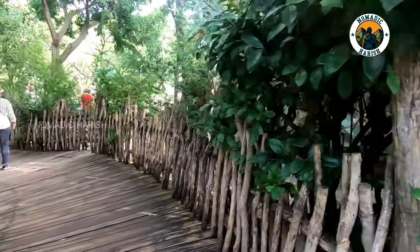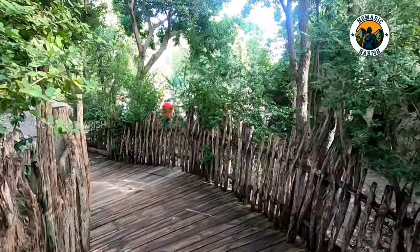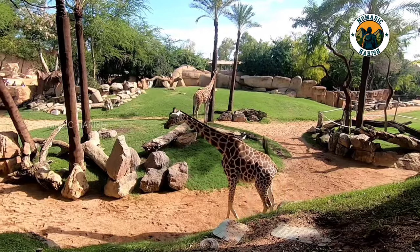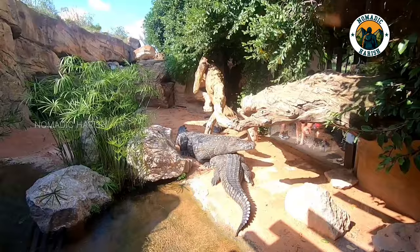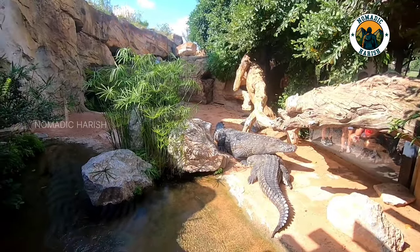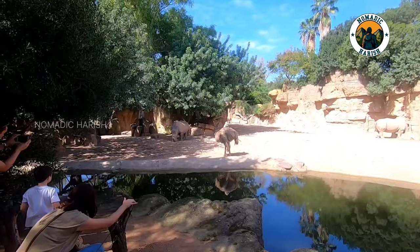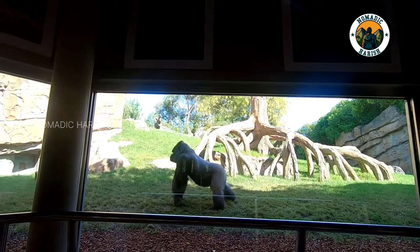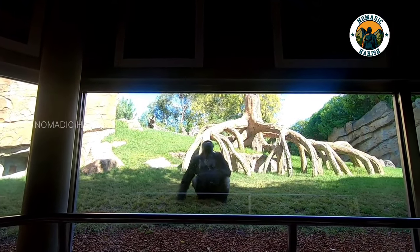The island of Madagascar is a must-visit place as you are able to get close with the lemurs. A recreation of the Kittem cave is home to hippopotamus and crocodiles. In the forests of equatorial Africa, one of the park's biggest attractions, visitors will encounter gorillas, leopards, otters, and pythons.